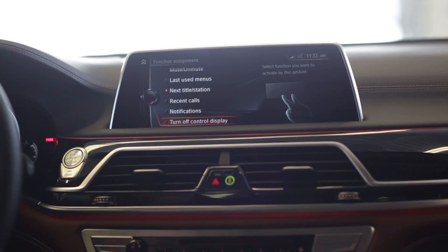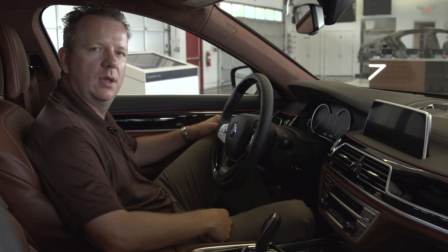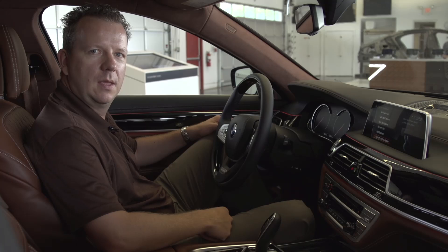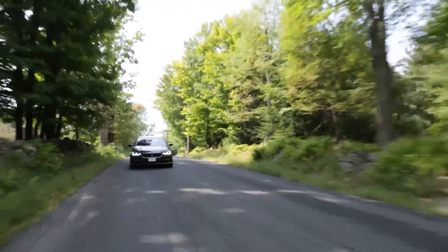For example, here I select the turn off control display, and if you do the gesture you can switch the display off and you can switch it back on again. And for example you can set up the gesture with starting route guidance back to your home address.